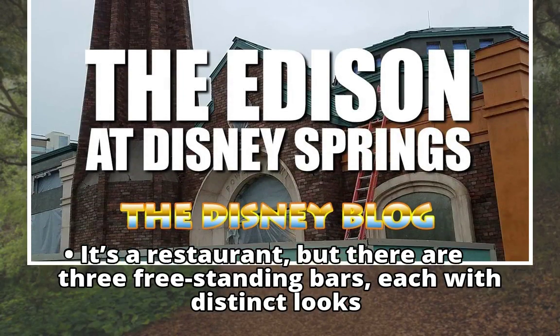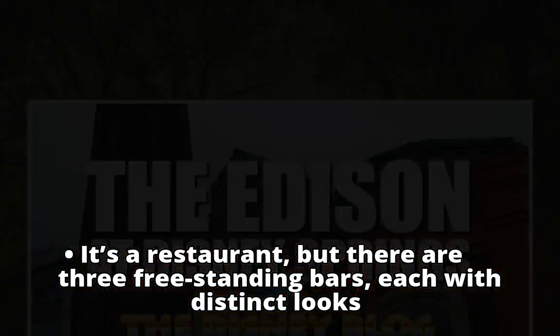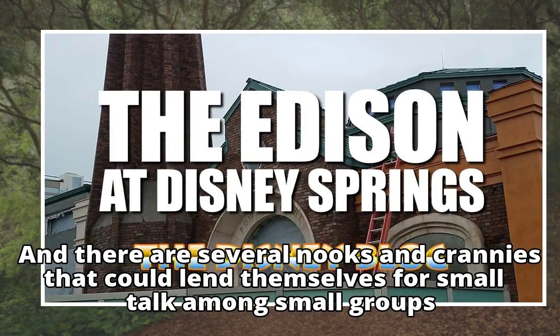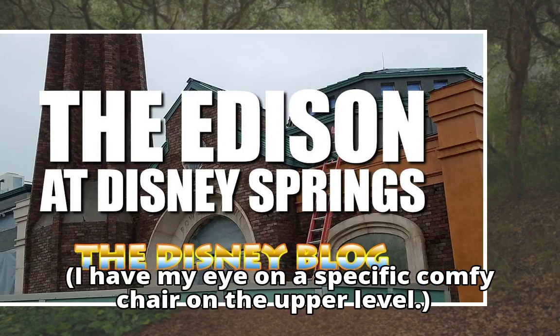It's a restaurant, but there are three freestanding bars, each with distinct looks. And there are several nooks and crannies that could lend themselves for small talk among small groups. I have my eye on a specific comfy chair on the upper level.